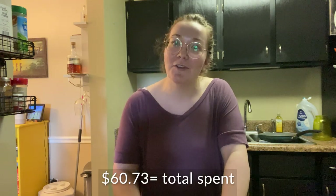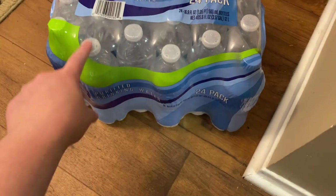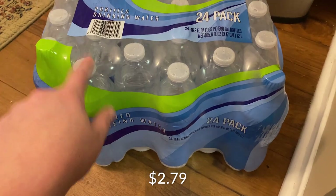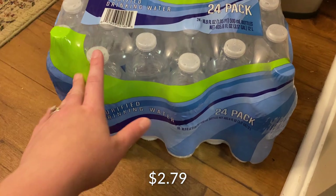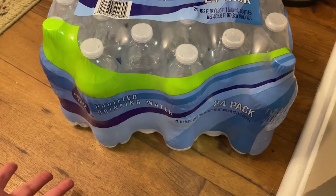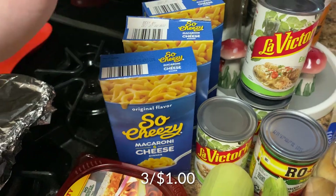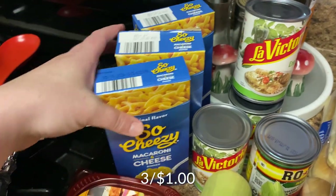Spoiler — if I did my math correctly, I spent a total of $60.73, so unfortunately I was 73 cents over my budget. I got this 24-pack of waters for about $2.79 — it was a great price. I used a coupon to get that price and that was the coupon that messed up. But Garrett drinks these a lot and it's nice to have them on hand. The other coupon I used was for these three mac and cheeses — three for a dollar.